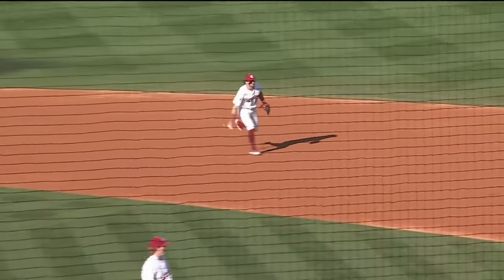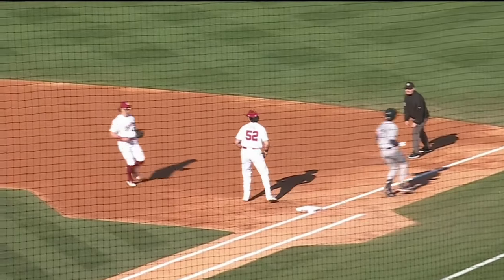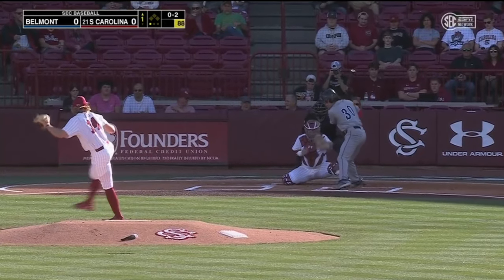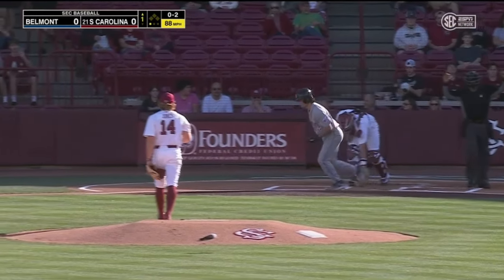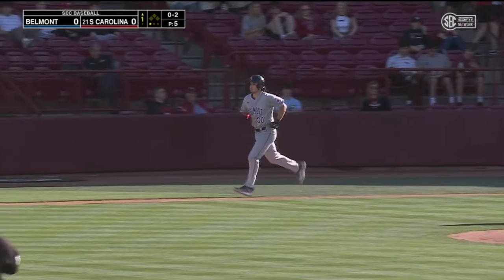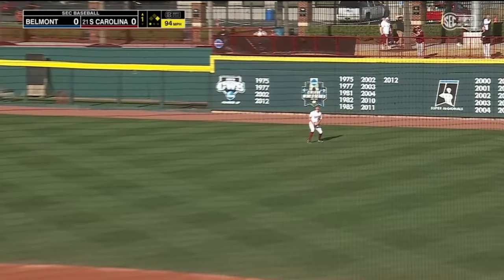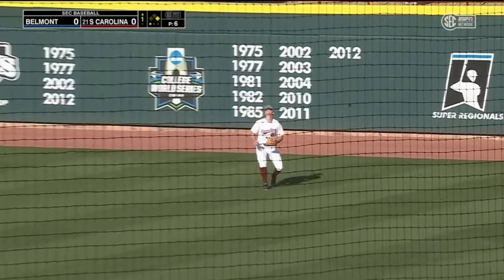Ground ball to the right side — that's Noland. Underhand flip to Kassas. The 0-2, that hits Gonsi. Skies that to right; Petri dealing with the sun, makes the play. Two down.